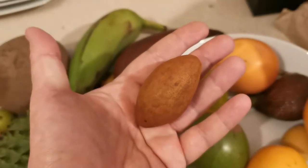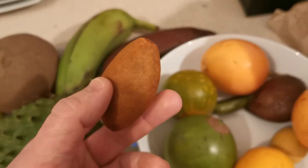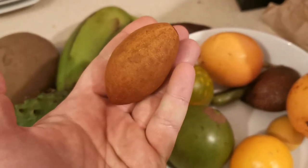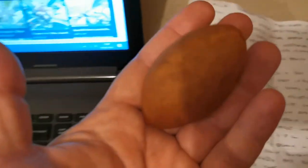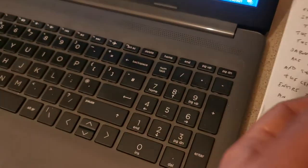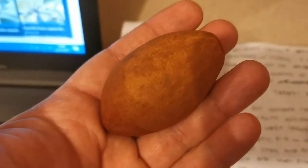Hello everybody from Paltreviews, today is the 2nd of February and I am talking about one of the tropical fruits I ordered last week — this is the sapodilla, also known as Manilkara zapota, which is the scientific name.